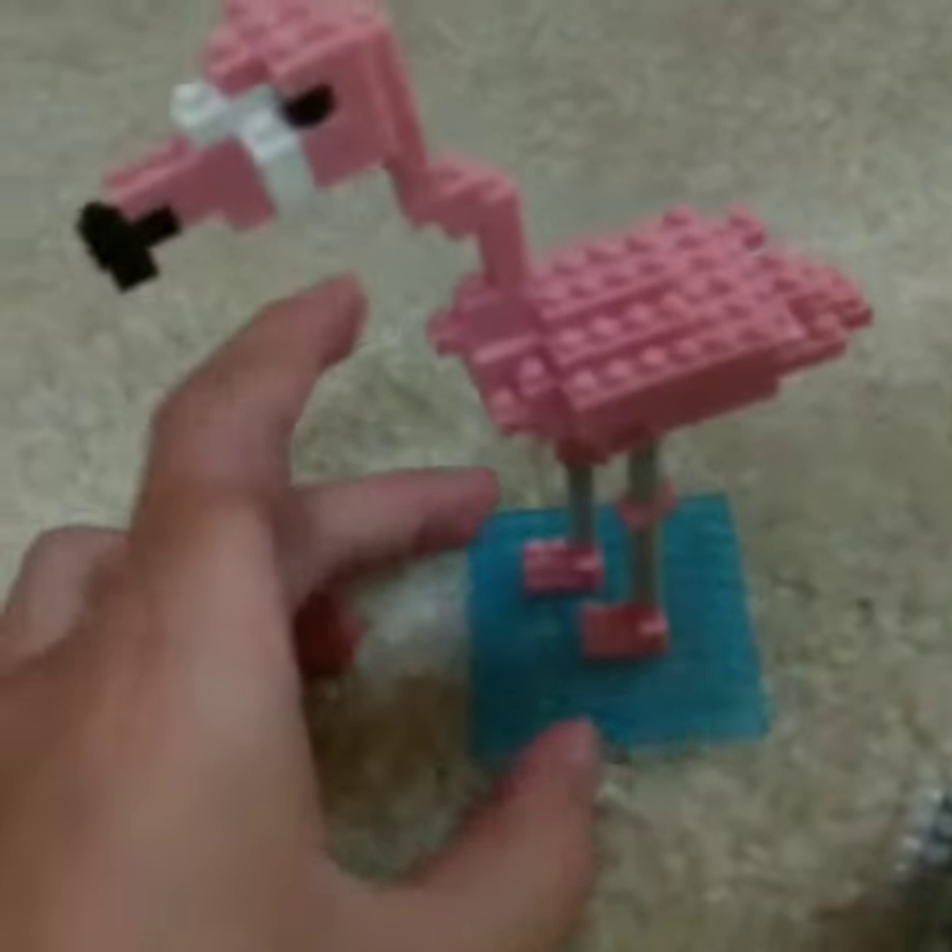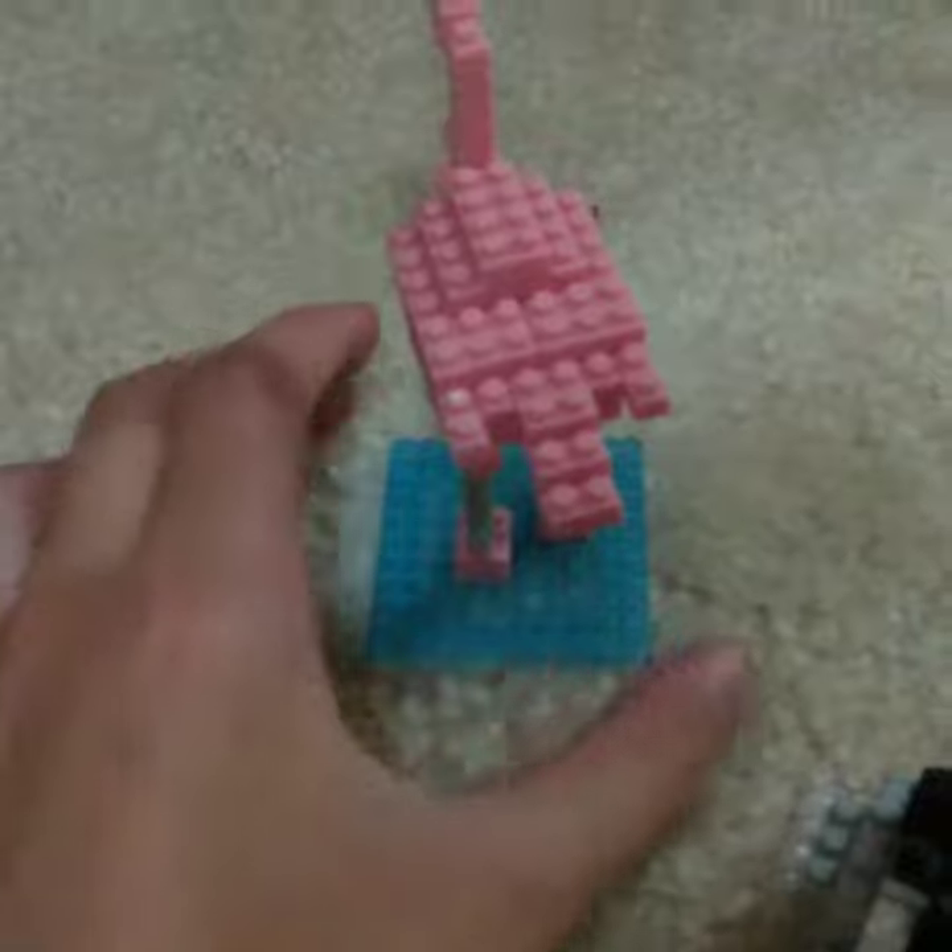Here we go — yep! The neck and legs are kind of flimsy, so you gotta be careful. Okay, next is my favorite: the adorable baby penguin.